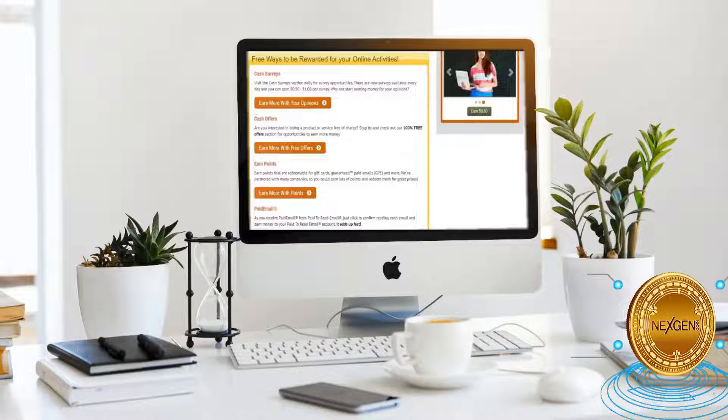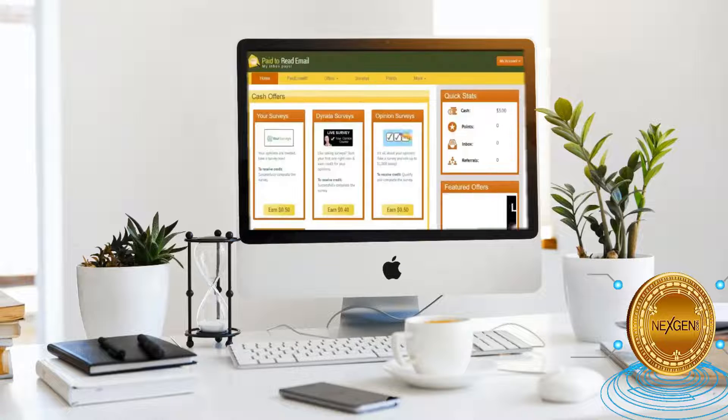You can move on to cash offers if you're done with all the cash surveys. All you have to do is click on this button and you'll be taken to this page. Here you can earn $0.50 for your surveys, $0.50 for opinion surveys, and $0.40 for Donata surveys under cash offers. This is an additional source of income that you can generate using this website.